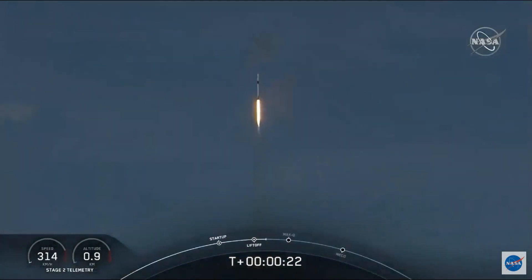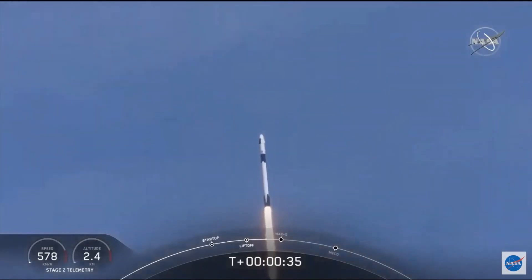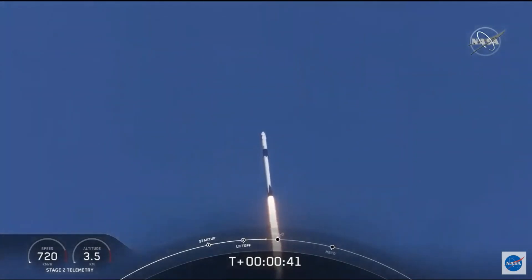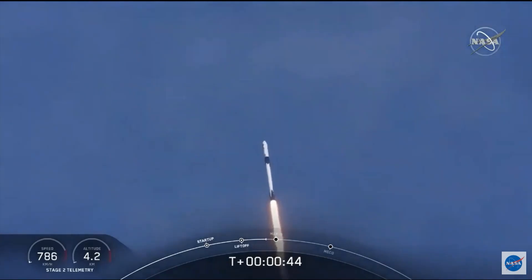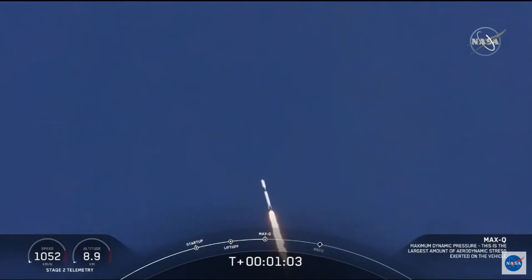20 seconds into flight, stage 1 propulsion is nominal. T-plus 30 seconds into this historic mission. Flying crew on board Dragon and Falcon 9 — look at them go. Falcon power, telemetry nominal. M1D throttle down — we're throttling down to get ready for the period of maximum dynamic pressure. We're in the throttle bucket. Reports say all systems are go. Vehicle is supersonic. We've exceeded Mach 1 on the Falcon 9.